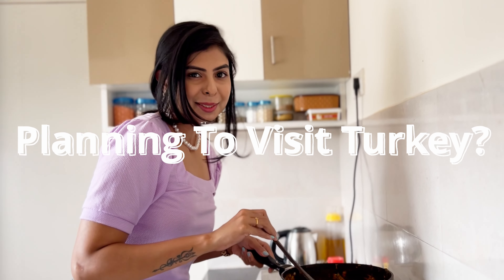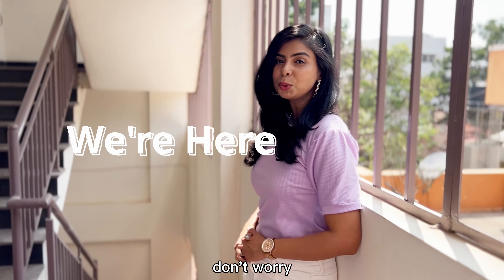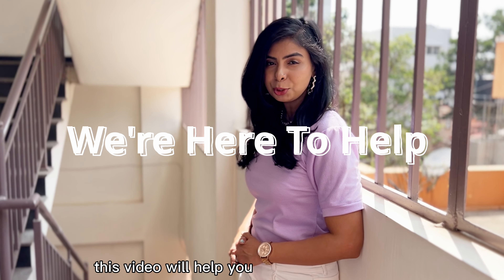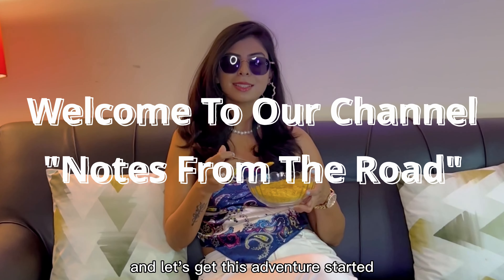Are you planning to visit Turkey and you have two days to explore Istanbul city? This video will help you on how you can cover the top 5 places in Istanbul in 48 hours. So grab your shades, pack your snacks and let's get this adventure started.